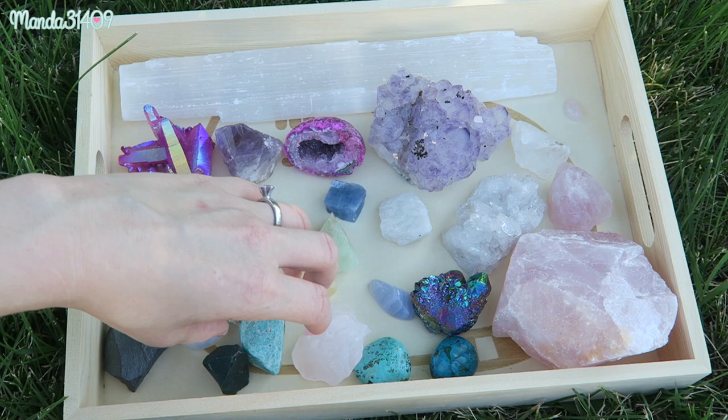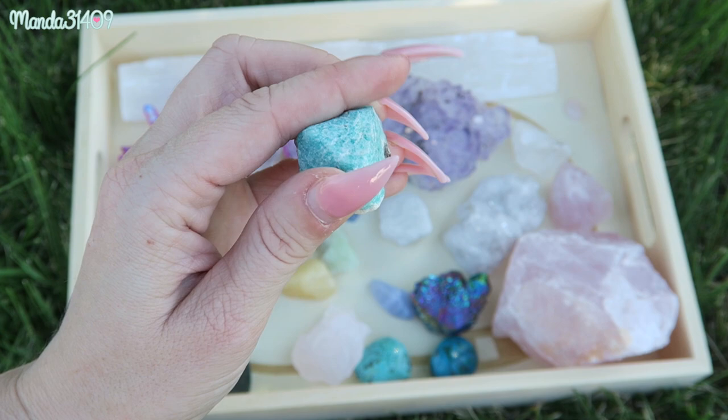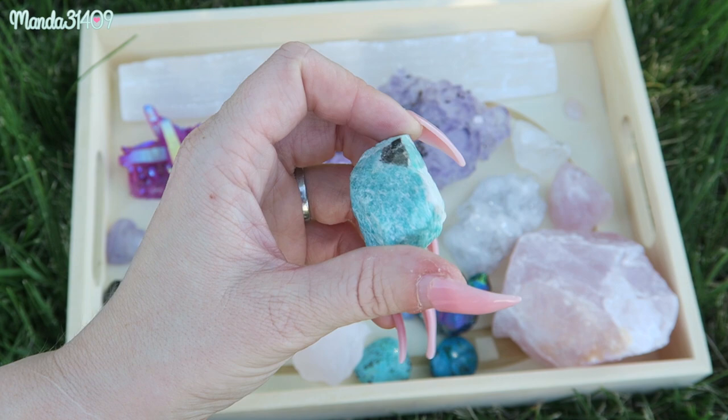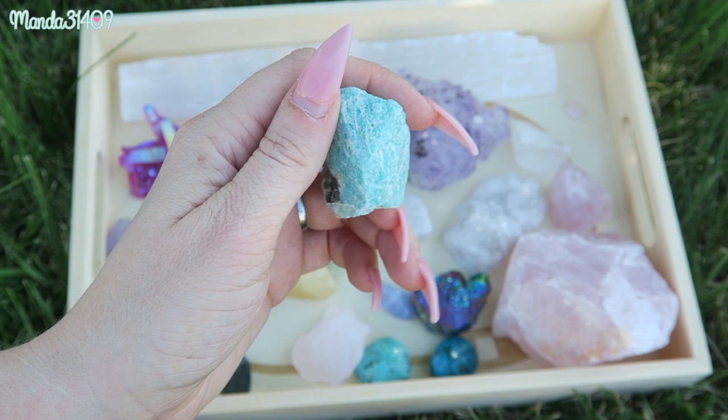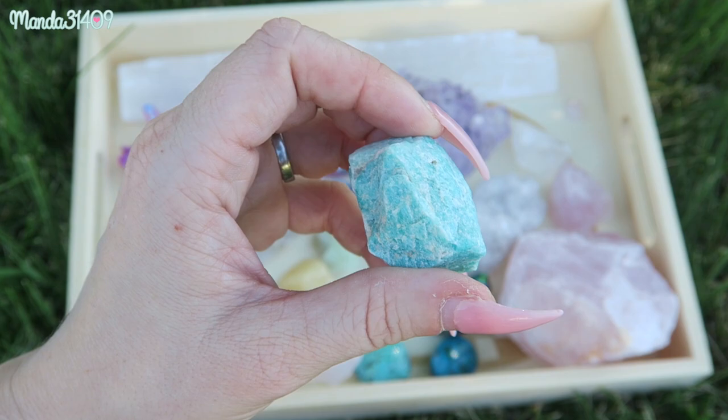Next up we have amazonite. This one is one of the prettiest colors in my opinion — just a light pastel teal. Amazonite opens the heart and throat chakras and is an extremely soothing stone. It dispels negative energies and aggravation, and it also helps soothe trauma while alleviating worry and fear. Amazonite is a wonderful one.